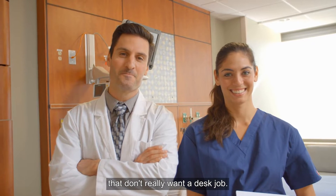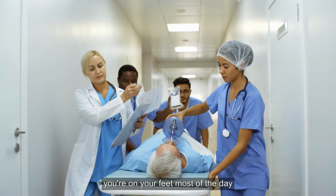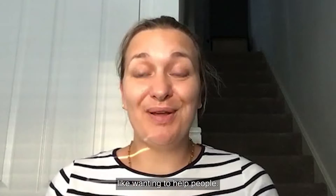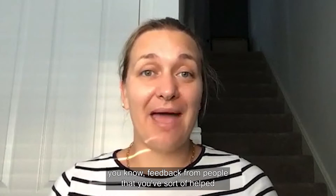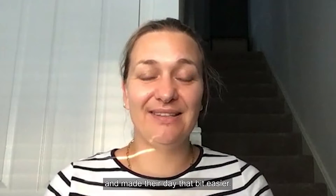This job suits people that don't really want a desk job. It's quite active, so you're on your feet most of the day and it's quite physical as well. Being caring is a big part of the job — wanting to help people is very rewarding because you get immediate feedback from people that you've helped and made their day that bit easier.